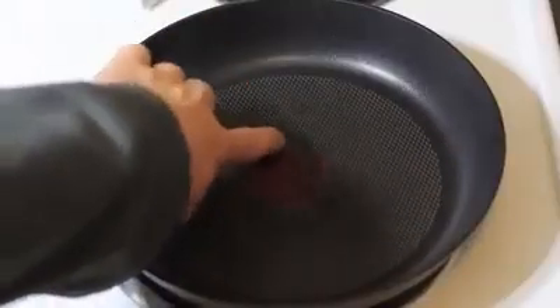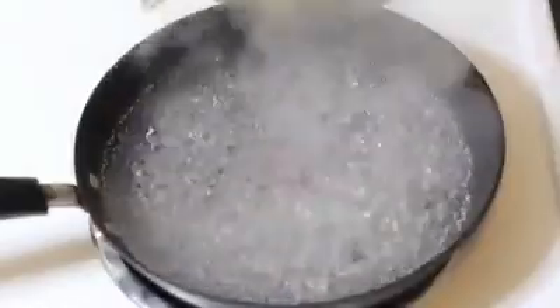And finally, if your pots and pans have some hard-to-clean stains on them, simply place the pot on the stove and add a cup or two of white vinegar and the same amount of water. Boil it for about five minutes and your cookware will be as good as new.